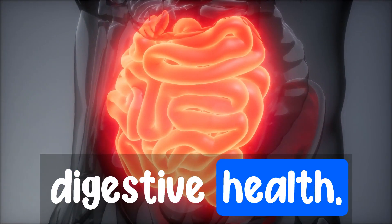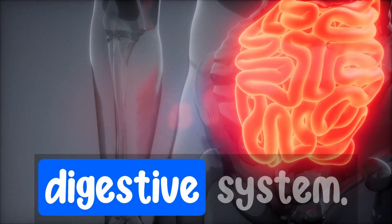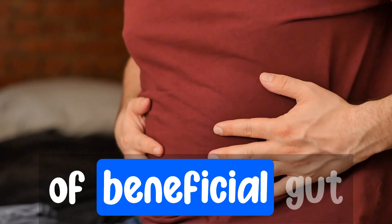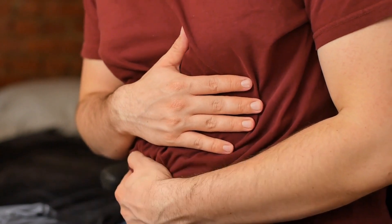Number three: digestive health. Lion's mane has potent anti-inflammatory and antibacterial properties that may benefit the digestive system. Studies have shown that it can help protect the gastrointestinal lining, promote the growth of beneficial gut bacteria, and even alleviate symptoms of conditions like gastritis and inflammatory bowel disease.